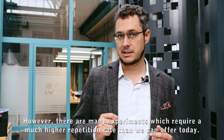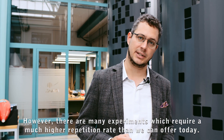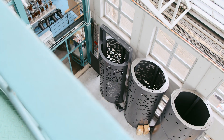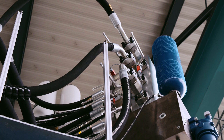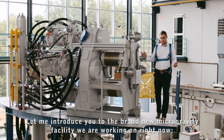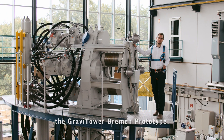There are many experiments which require a much higher repetition rate than we can offer today. This is our solution — let me introduce you to the brand new microgravity facility we are working on right now: the Gravi Tower Bremen prototype.